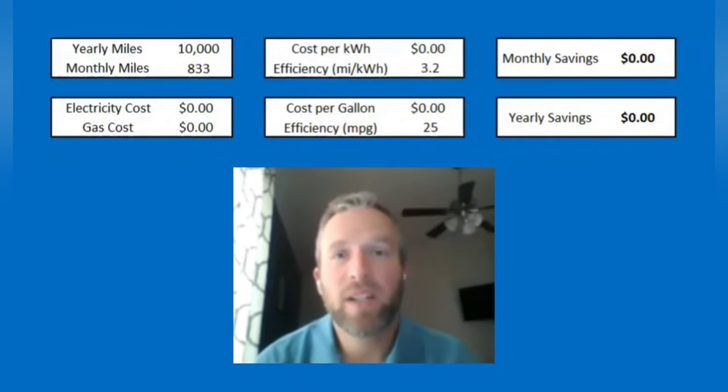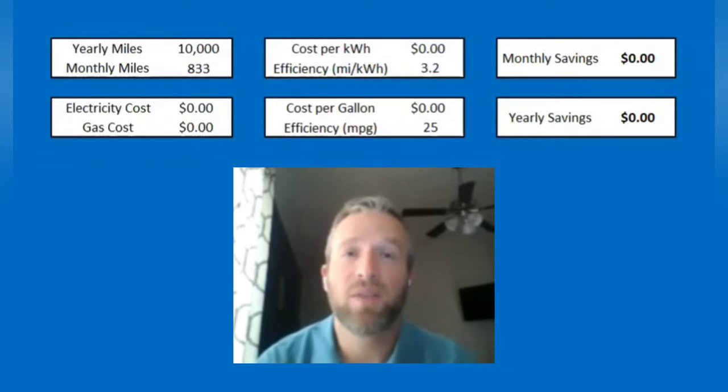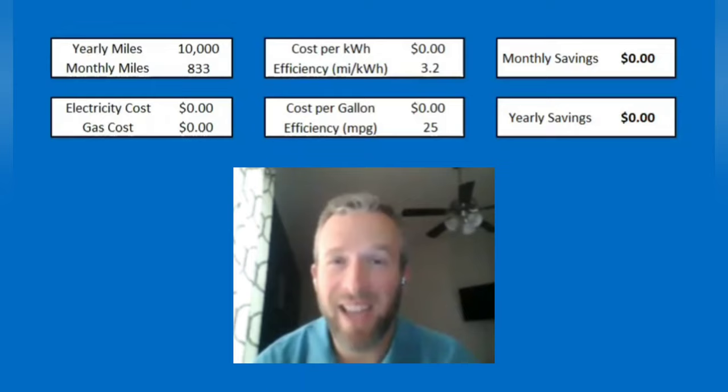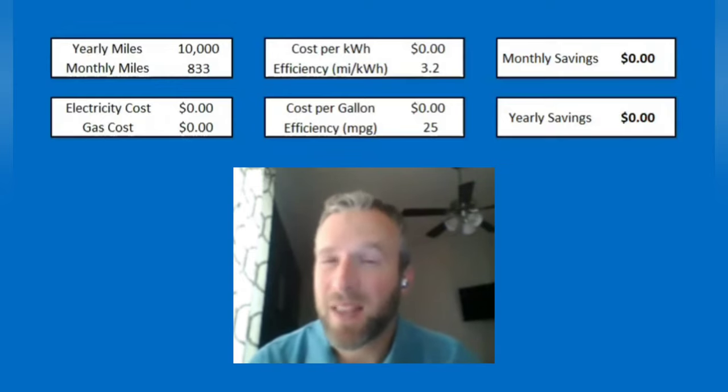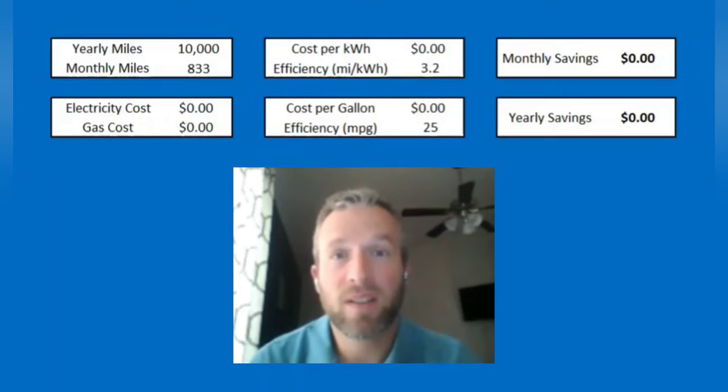Hey guys, Technically Jeff here. I wanted to do a quick video series talking about the cost of EV ownership versus a gas vehicle, just because I think there's a common misconception out there. I know I've heard it — if you have an electric vehicle, you can't hide money — and not only is that a little annoying, but it's also not necessarily the case. It can be somewhat cost effective to own an EV depending on your circumstances.